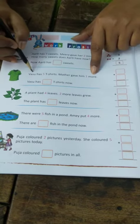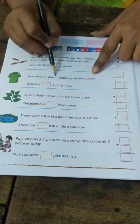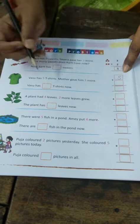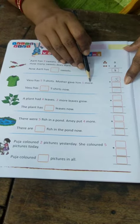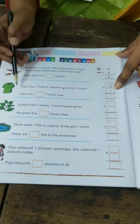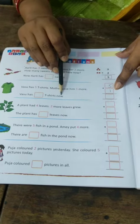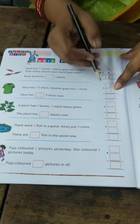I am reading question number 2. Vasu has 5 t-shirts. We will write here 5. Mother gave him one more. We will write the next number in the next box: 1. Then, Vasu has t-shirts — we have to add these 2 numbers.